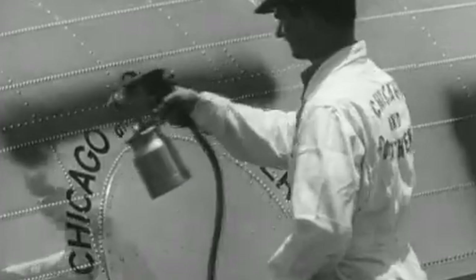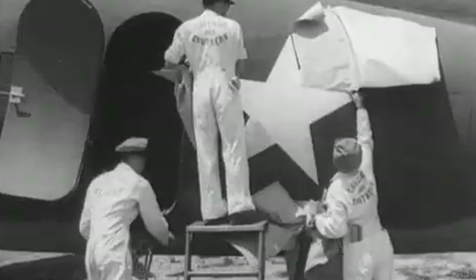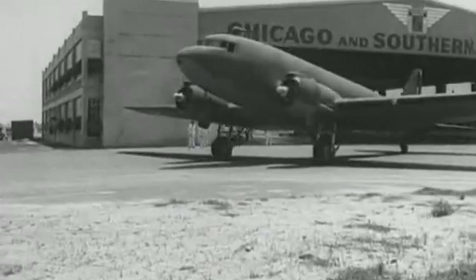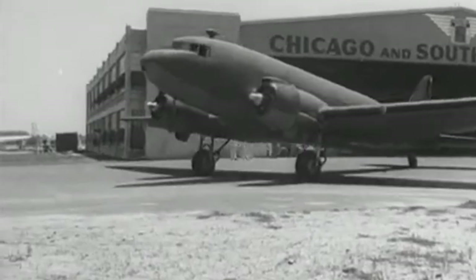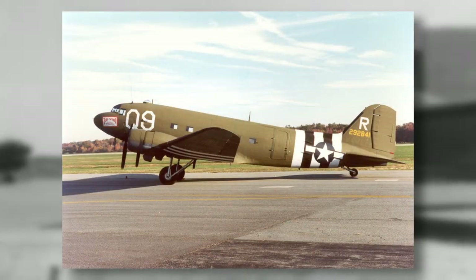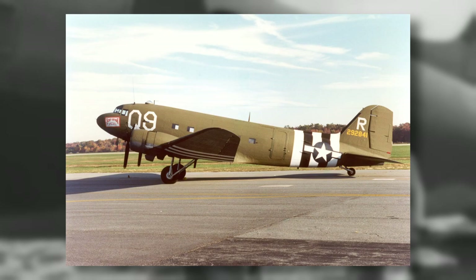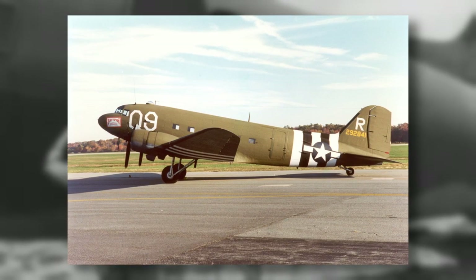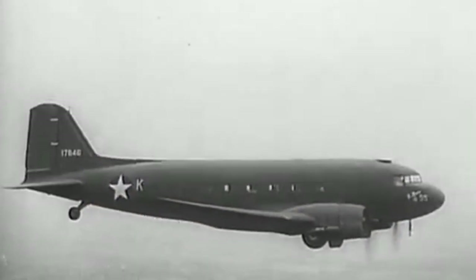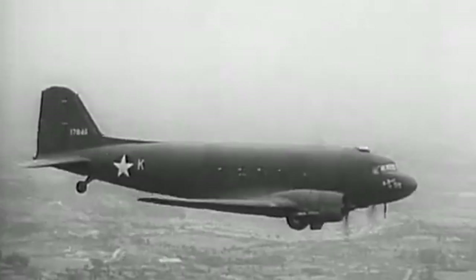In 1941, as the United States entered World War II, the military saw the potential of the DC-3 as a military transport aircraft. The military version of the DC-3 was designated the C-47, and it quickly became one of the most important aircraft of the war. It was built to withstand the rigors of military service and was equipped with powerful Pratt and Whitney engines that could carry heavy loads over long distances.